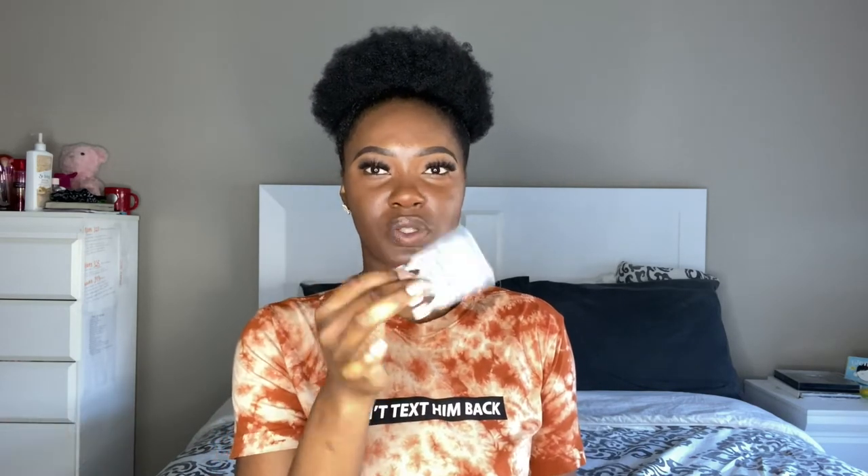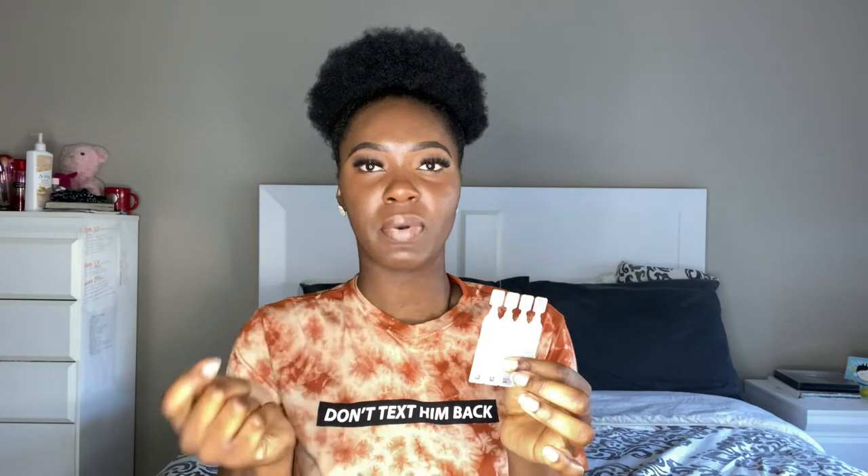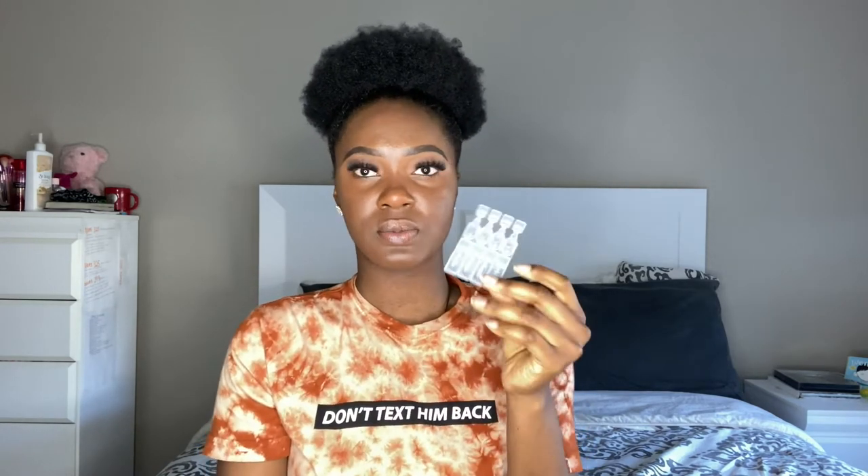Another thing I take to clinical is my lip balm, saline eye drops, and hand cream. The reason I take all of this is because the hospital environment is a very dry place. I use single-use eye drops rather than a small bottle because I feel they are more sterile — that's why I got this particular kind for my dry eyes.